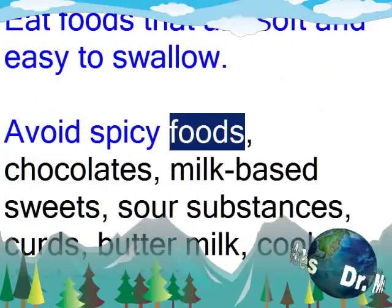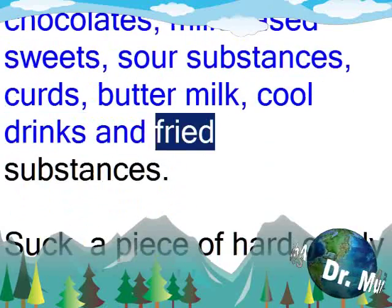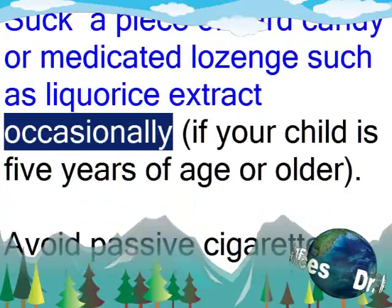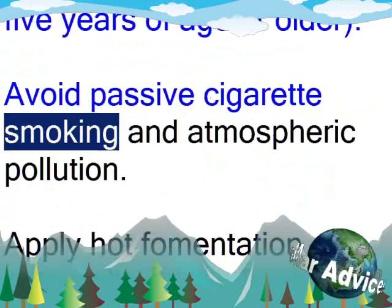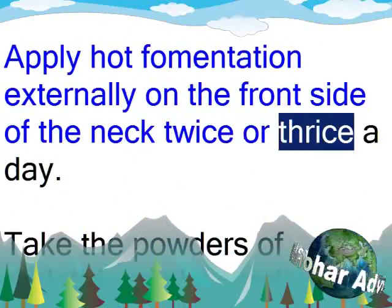Avoid spicy foods, chocolates, milk-based sweets, sour substances, curds, buttermilk, cool drinks and fried substances. Suck a piece of hard candy or medicated lozenge such as licorice extract occasionally, if your child is 5 years of age or older. Avoid passive cigarette smoking and atmospheric pollution. Apply hot fermentation externally on the front side of the neck twice or thrice a day.